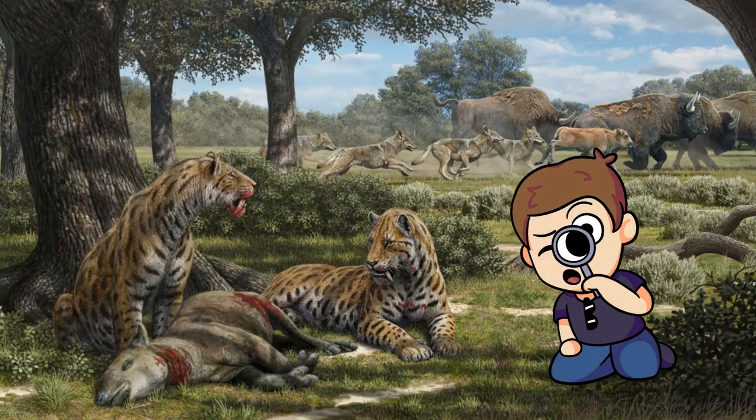Hey everyone, Carl here with Trilobite Studios, and today I want to cover one of the most recognizable prehistoric mammals in the fossil record: Smilodon.